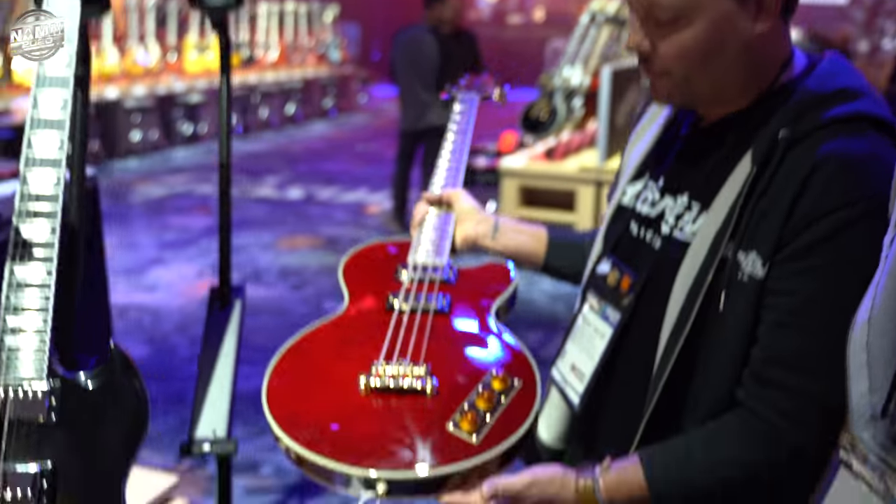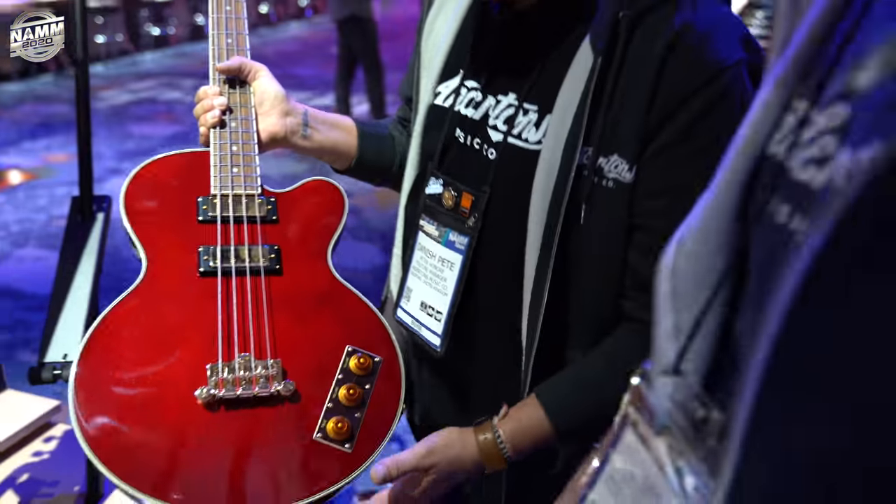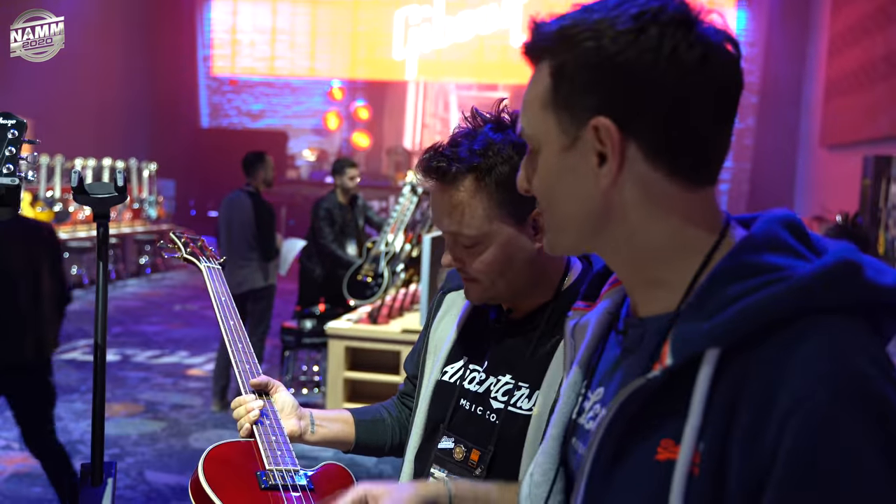Alan Woody — he's from the Allman Brothers, Government Mule. He's passed away now, unfortunately, but he lives on in this awesome Epiphone bass. It looks great — what a cool color.